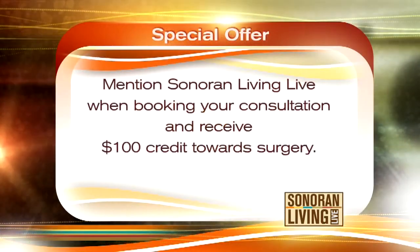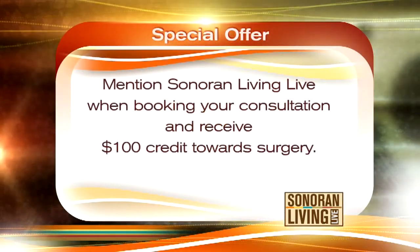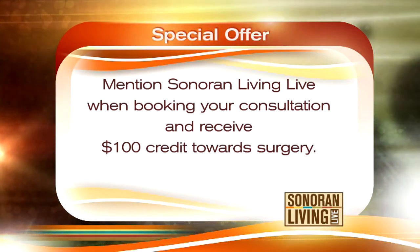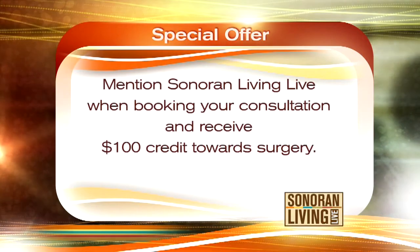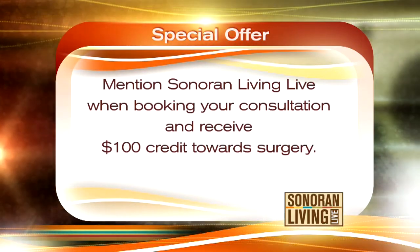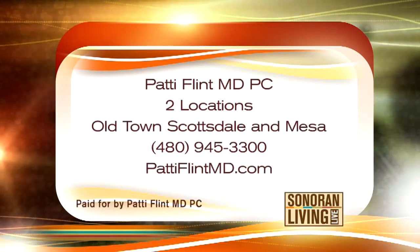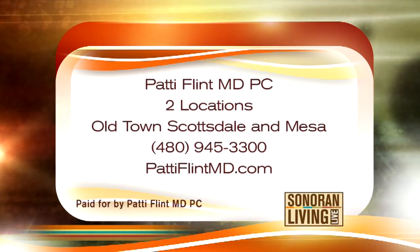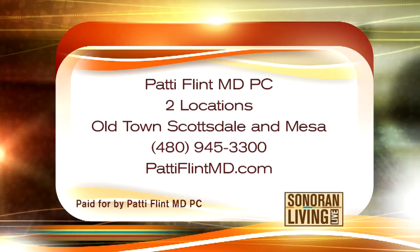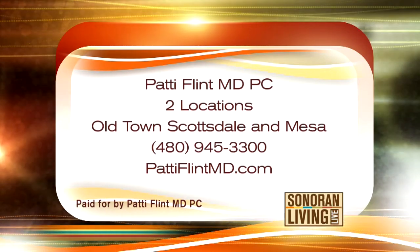Dr. Flynn is offering Sonoran Living Live viewers a special offer. Just mention Sonoran Living Live when you book your consultation, and she will give you $100 credit towards your surgery. Two locations to choose from: Old Town Scottsdale and one office in Mesa. Call 480-945-3300, or look her up at pattyflintmd.com.